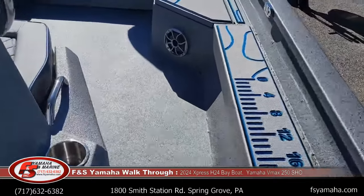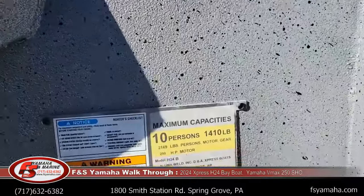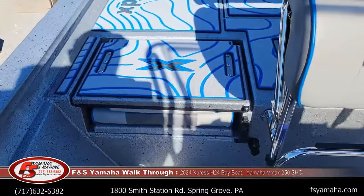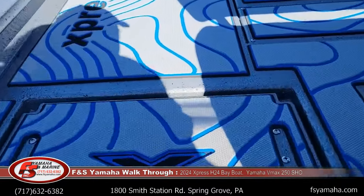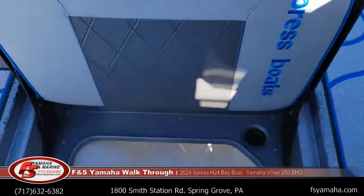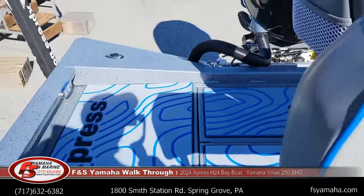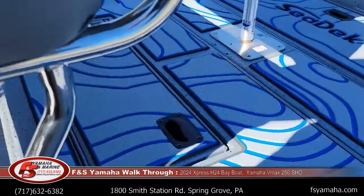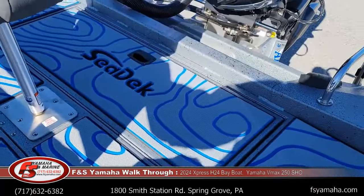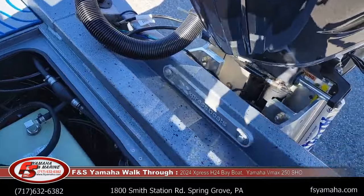This is a 10-person capacity boat, max 250 horsepower. On either side of the leaning post is a jump seat, and underneath each jump seat is an insulated cooler. There's also a rear live well and a 40-gallon fuel tank housed in the rear along with all the pumps.